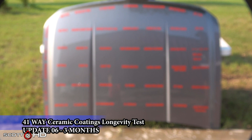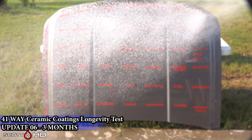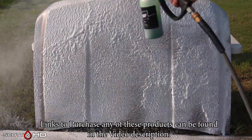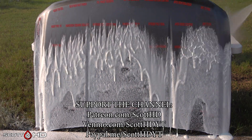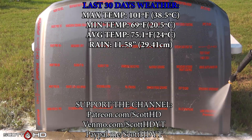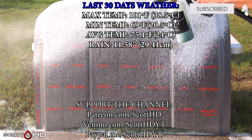Welcome back, guys. This is our 41-way ceramic coating, sealants, and waxes longevity test. We're now at the three-month mark and we're going to see how things are holding up. As always, links to where you can purchase these products can be found in the video description. The last 30 days of weather as well as the lifetime weather this hood has seen is on your screen now.